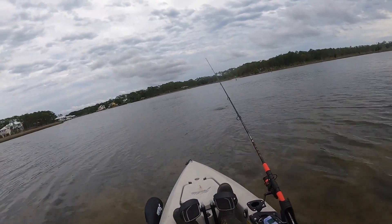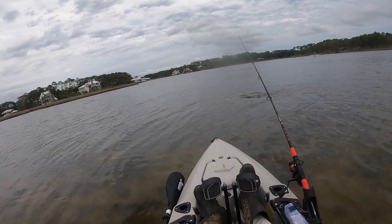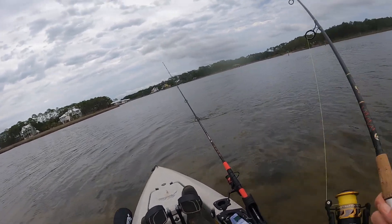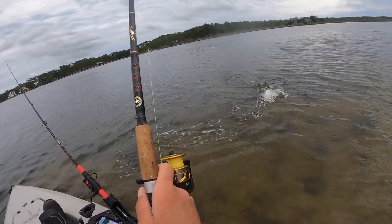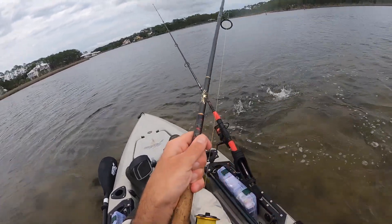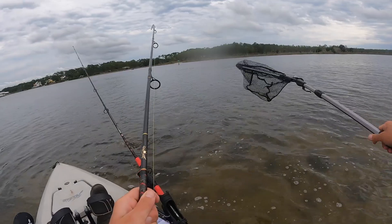On the cut bait — my shrimp were getting destroyed by pinfish, so I said you know what, I'm just gonna catch one of those pinfish, cut it, and use it. Is that a trout? No, I'm tripping — it can't be a trout, it's gotta be a red. Yeah — oh my god guys, it is a freaking tank trout!